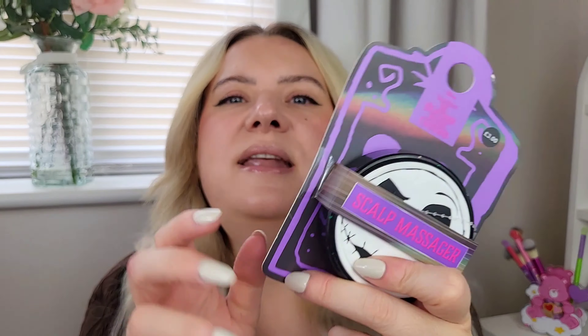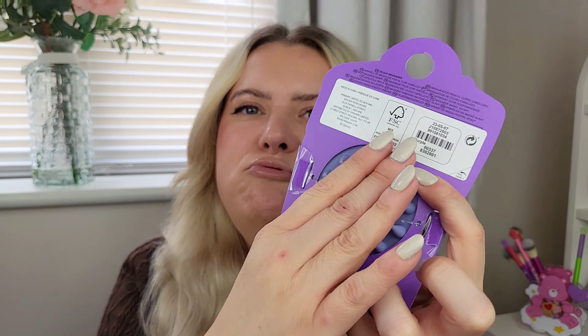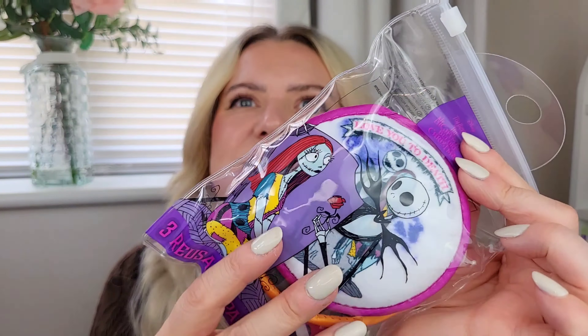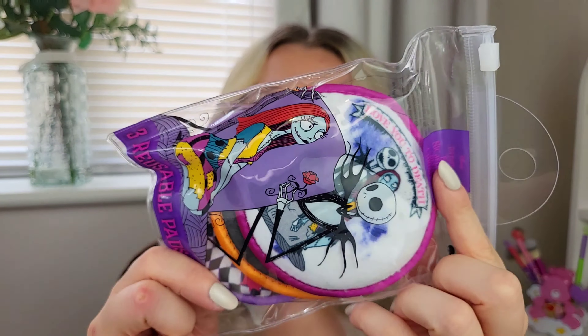I do love Primark nails - the three pound-plus range lasts really well, they're a bit thicker than the one pound ones. I also grabbed this little scalp massager for three quid. The silicone bristles are really soft and gentle for the scalp.